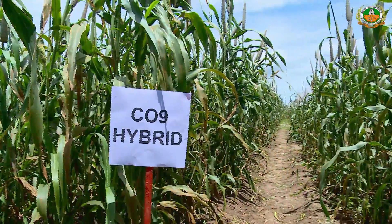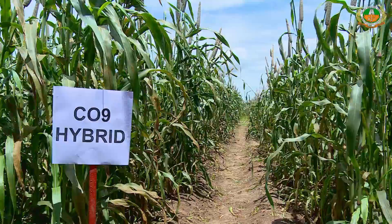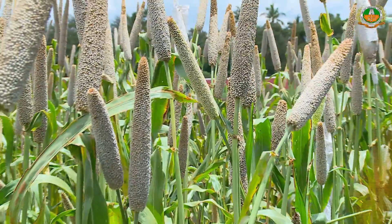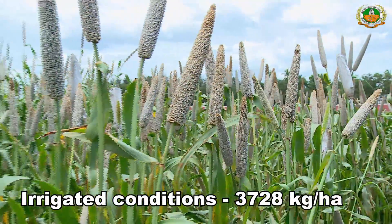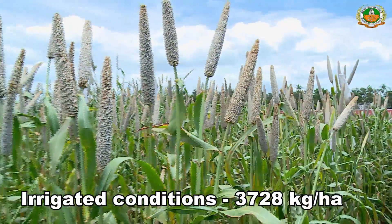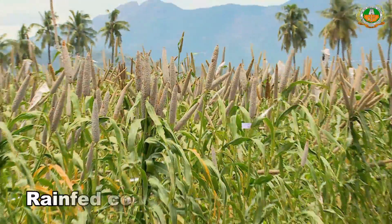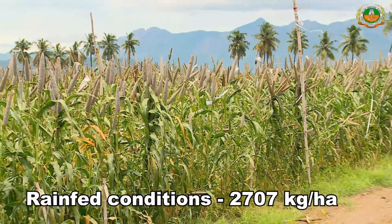The hybrid Co9 is highly resistant to downy mildew under both normal and sick plot conditions. It recorded a mean grain yield of 3728 kg per hectare under irrigated conditions and 2707 kg per hectare under rain-fed conditions.